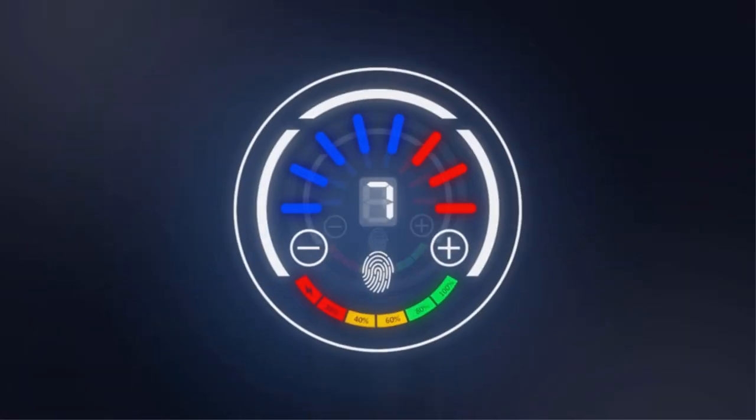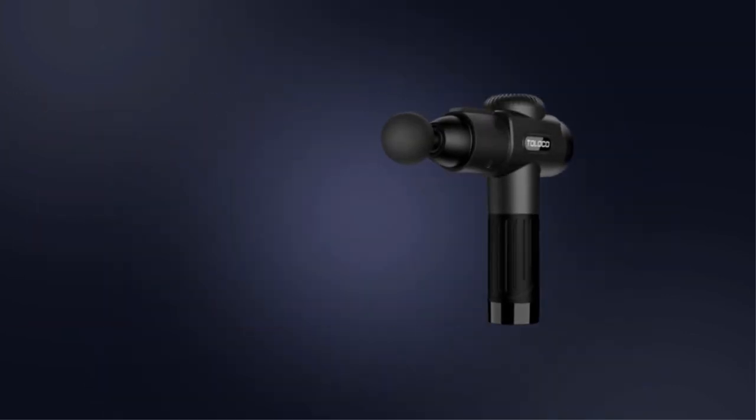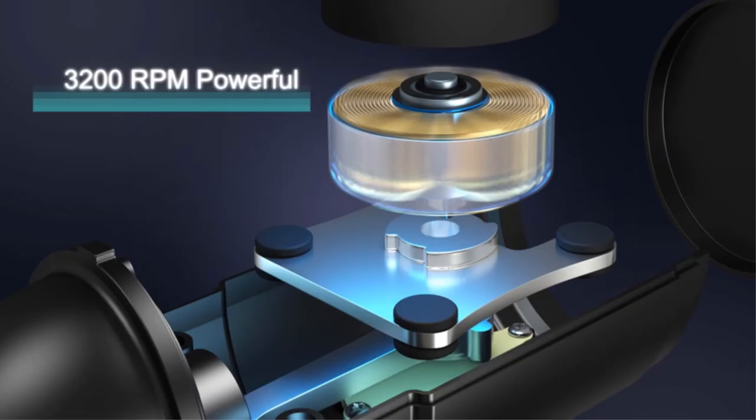Long battery life: the Tolico percussion massage gun charges via USB cable (charging plug not included), meaning it can be easily charged from anywhere and can run for up to six hours depending on the selected speed.